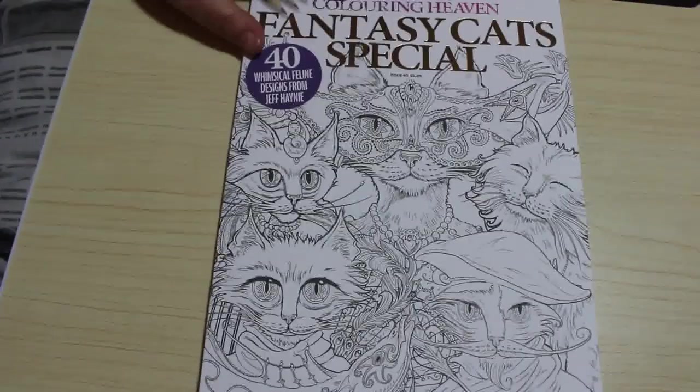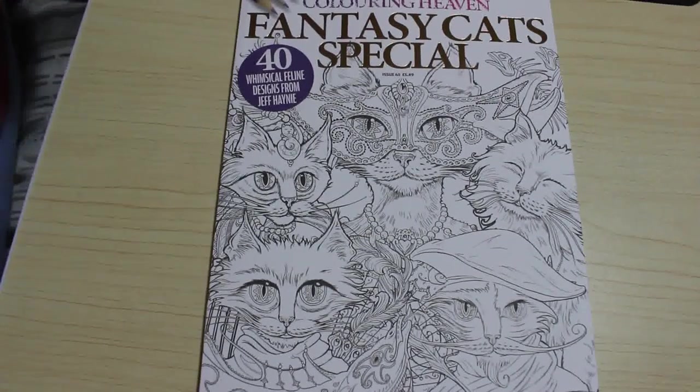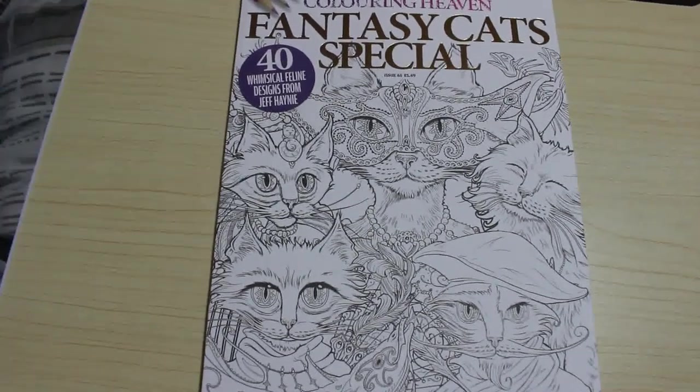Hi guys, it's Andrea. Welcome back to the channel. It's that time again. Yes, I have the new Colour in Heaven magazine. It arrived this morning.